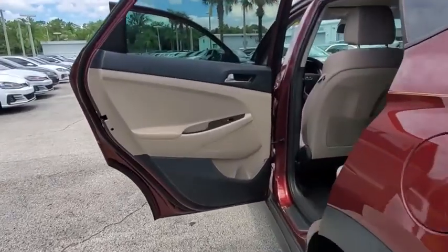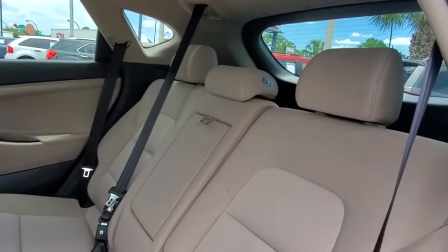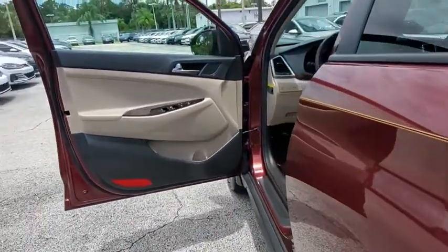Traction control, dual airbags, power steering, four-wheel disc brakes, fog lamps, security system, CD player, electronic stability control, rear window defroster, trip computer.